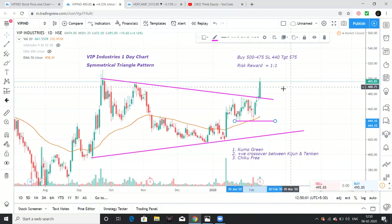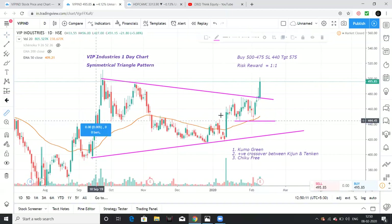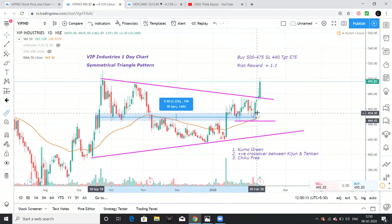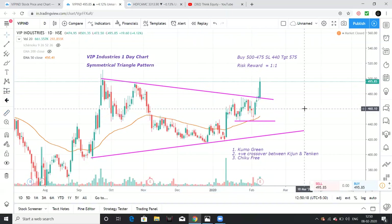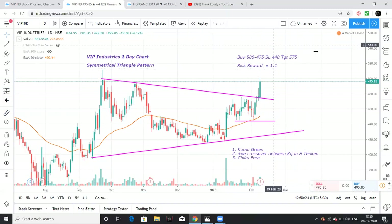The minimum targets are 575 first, then 600 levels. The time period is approximately one to one and a half months — around six to eight weeks. Definitely, 600 levels should be reached in that time period.